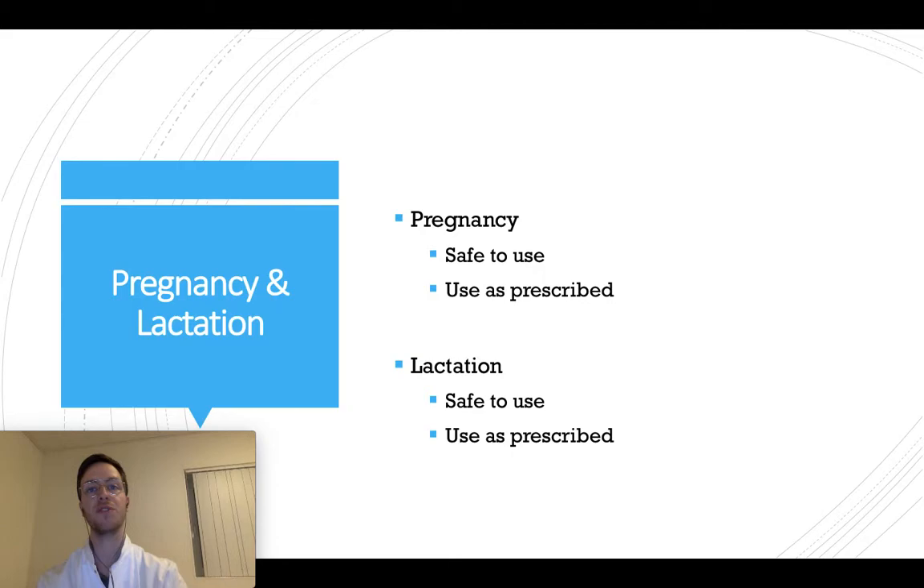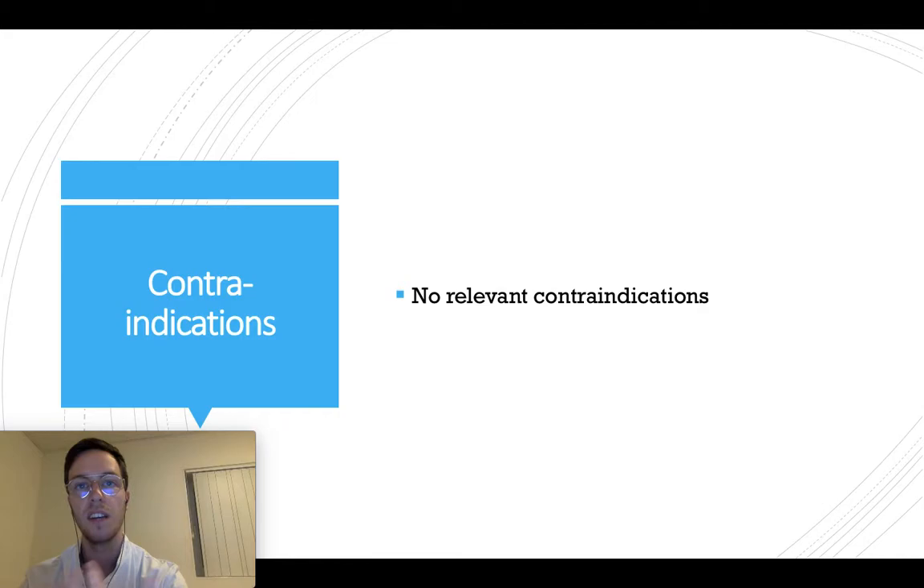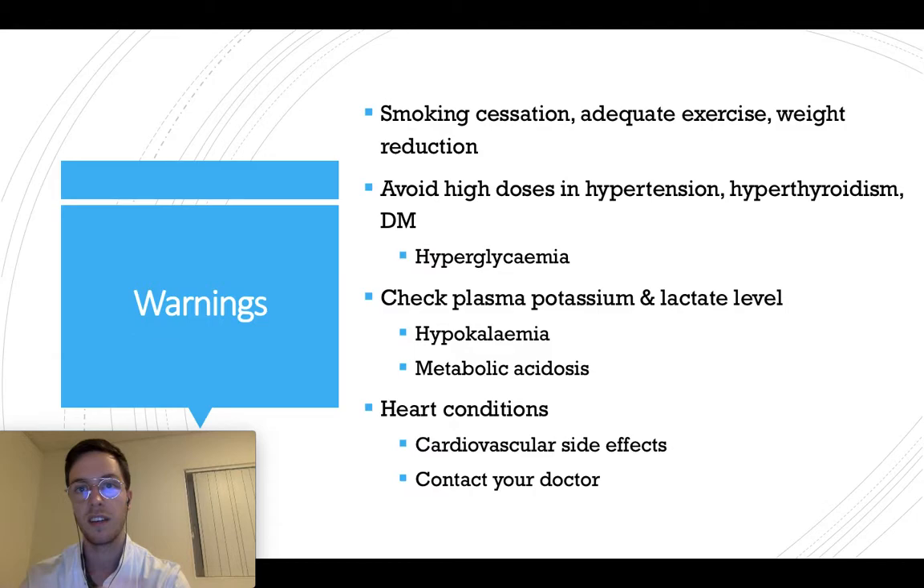If you want to use salbutamol during pregnancy, it is safe to do so and you can use it as prescribed. The same can be said for breastfeeding or lactation — it's safe to use as prescribed. There are no contraindications for the use of salbutamol.